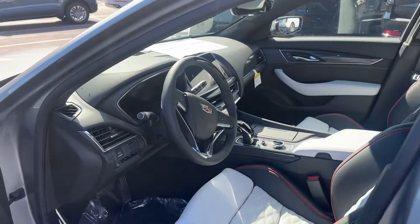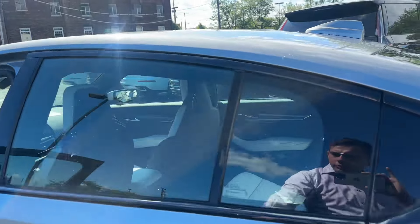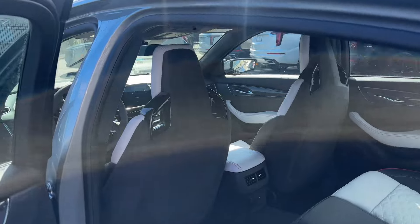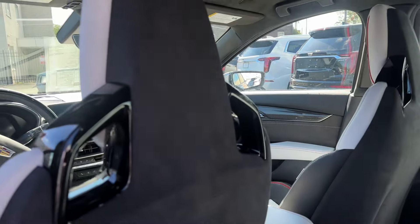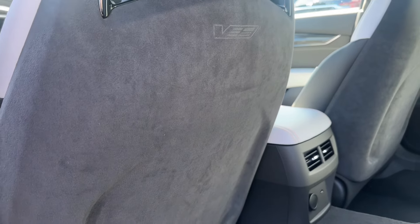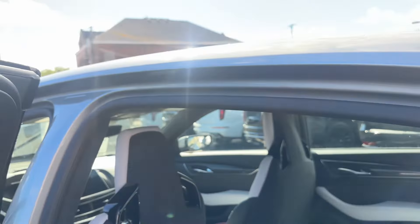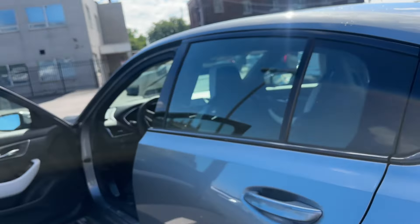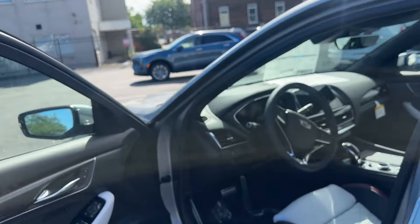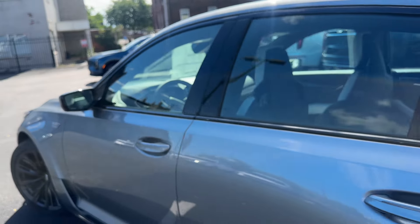The rear camera mirror — you get adaptive cruise control with that. And here's that micro suede backing with the V-series embossed. Micro suede throughout the entire cabin, including the roof. No sunroof to save some weight, which a lot of people appreciate if you are taking it out on the track. And that PDR is really for the track as well.